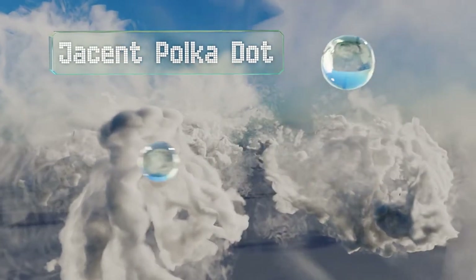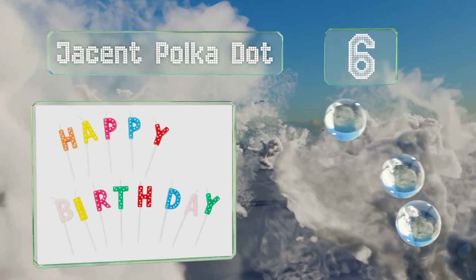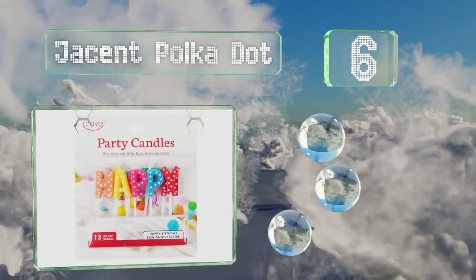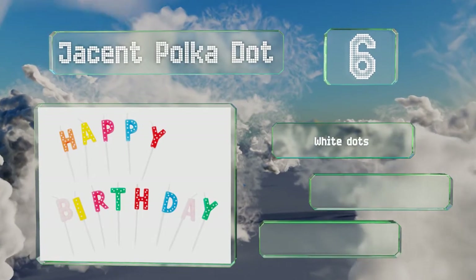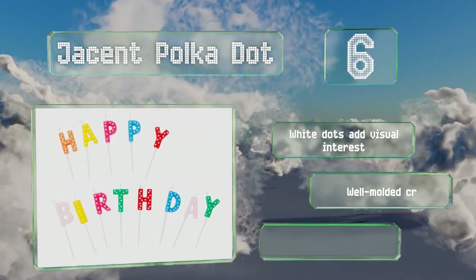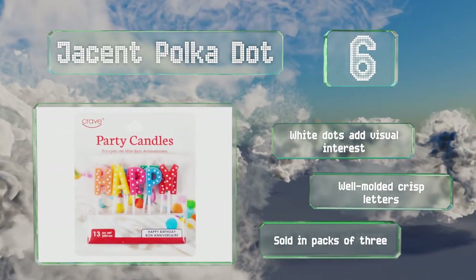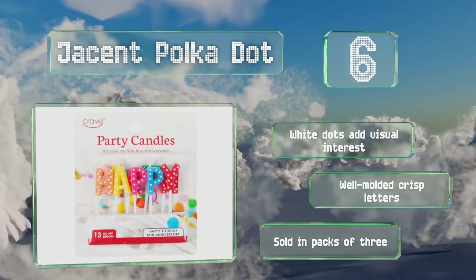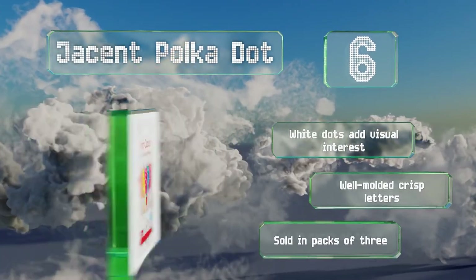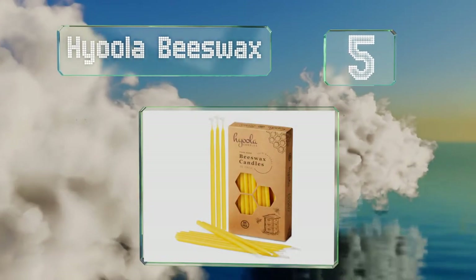Moving up our list to number six, the Jason Polka Dot is a 13-piece set that spells out the phrase 'Happy Birthday' in bright festive colors. It will make a good alternative to plain candles or single digit options, with each being easy to insert thanks to their pointy picks. The white dots add visual interest and they feature well-molded crisp letters. They're sold in packs of three.